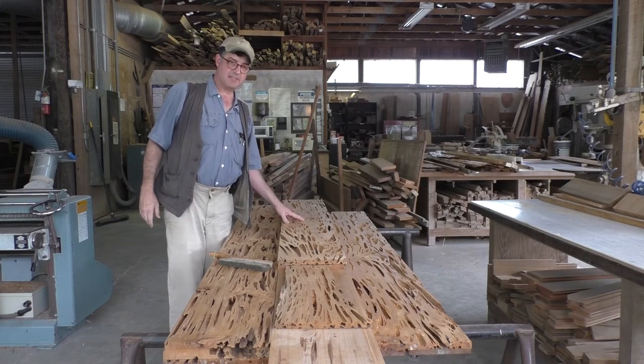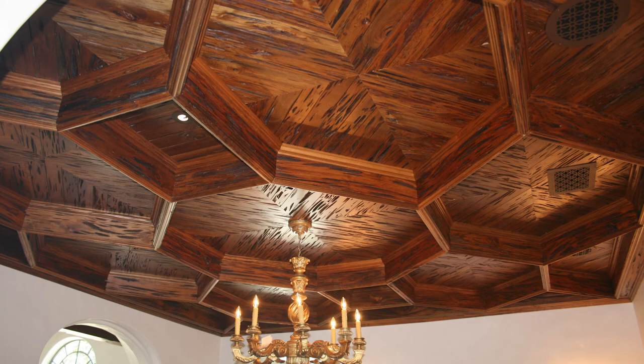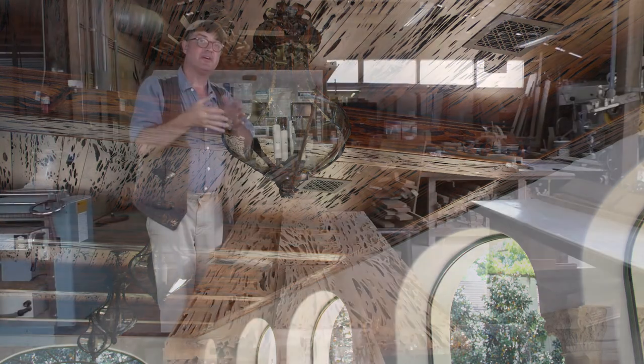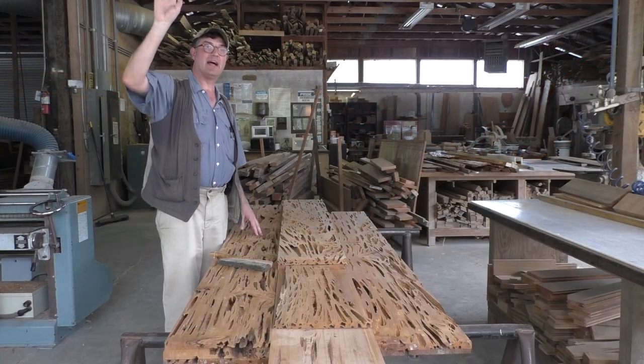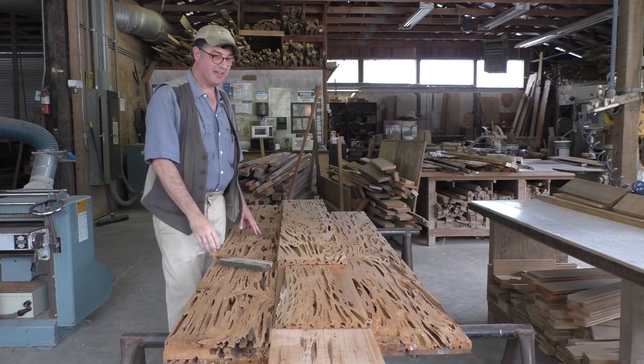The way folks like to use this, of course, is not structurally. You use it for paneling, for ceiling material, for paneling on the walls — and it makes a striking, striking feature and story. We recommend that if you're using Pecky, go ahead and paint that wall brown or paint that ceiling black so that when you apply the Pecky and you have parts that are see-through, your eye isn't distracted. It's beautiful, beautiful stuff as you can see, and we have lots of it.